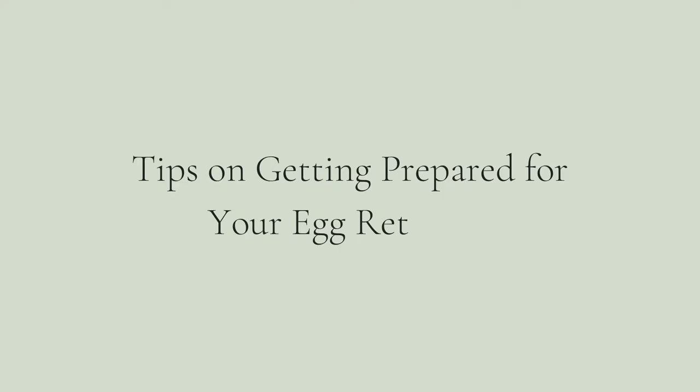I'm Dr. Laura Shaheen. Welcome to my YouTube channel. Today we're going to talk about tips on getting prepared for your egg retrieval. I'm a reproductive endocrinologist with over 15 years experience helping people build their families, and today I'm going to give you some tips on how to be prepared for your egg retrieval.